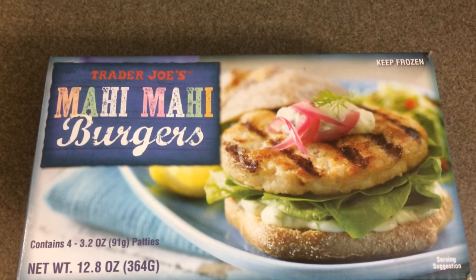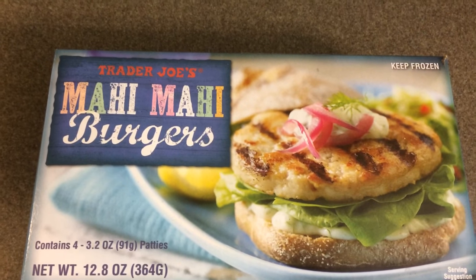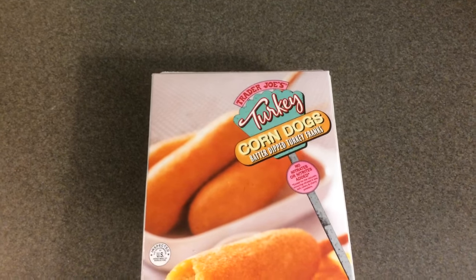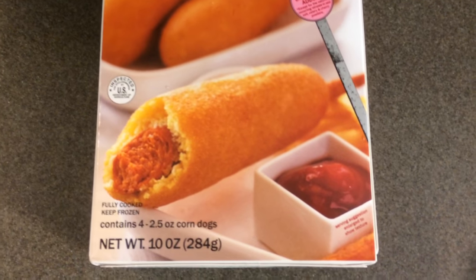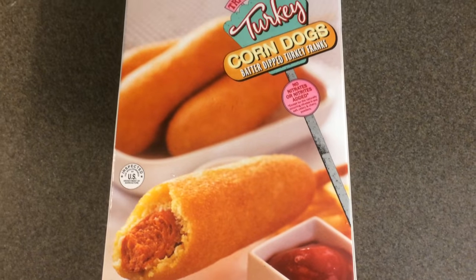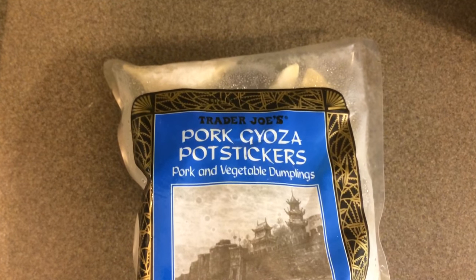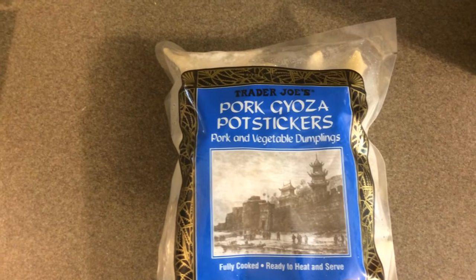I picked up one box of mahi mahi burgers — there are four patties inside, 12.8 ounces. It's a little on the expensive side but fish generally is; I paid $6.99. I also picked up one box of turkey corn dogs, which they had as a sample — you get four corn dogs or 10 ounces for $2.99. And another new item: pork gyoza potstickers, which are pork and vegetable dumplings. You get 16 ounces and I paid $2.99.